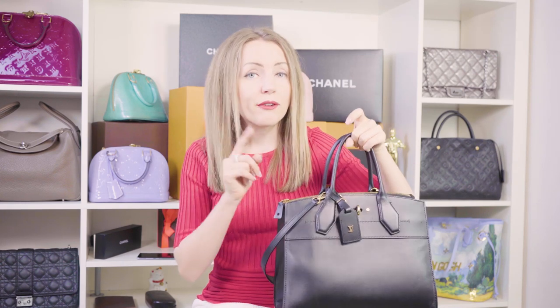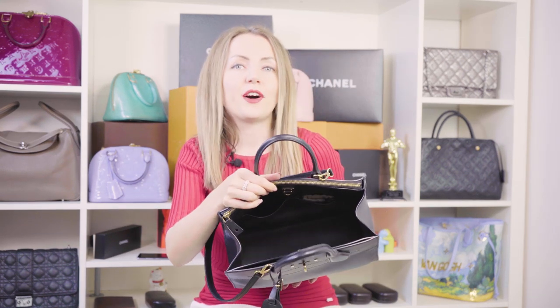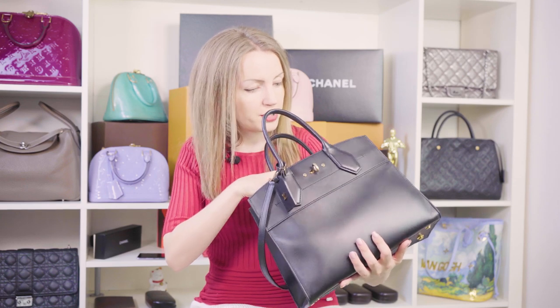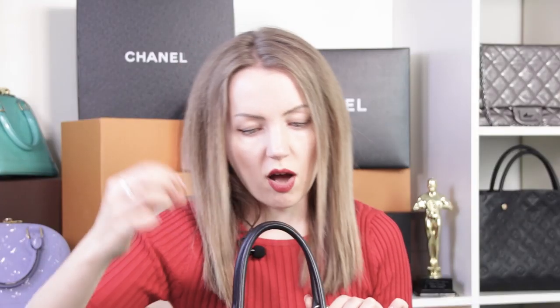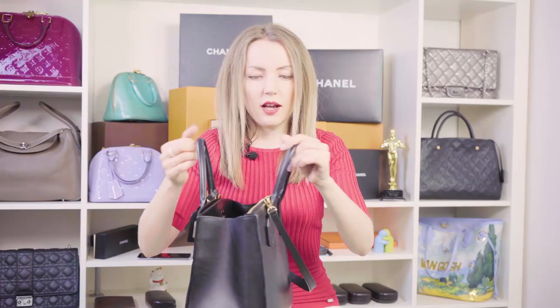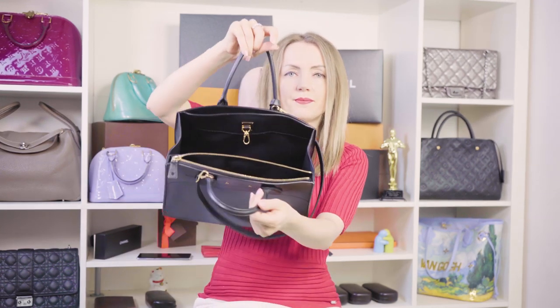Number four: the City Steamer is a very structured bag and you don't need any organizers to keep its shape. However, you might want an organizer to keep things tidy inside, because there are no dividers. There are two small pockets typical of Louis Vuitton bags, two storage compartments, a lock on the front, and a zipped compartment on the back side of the bag.